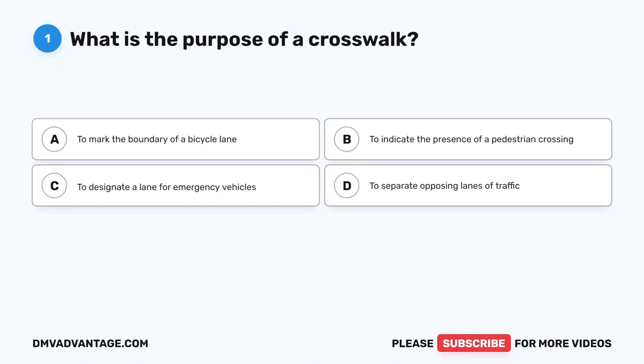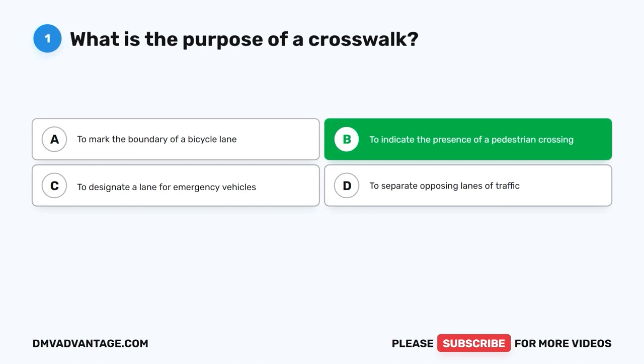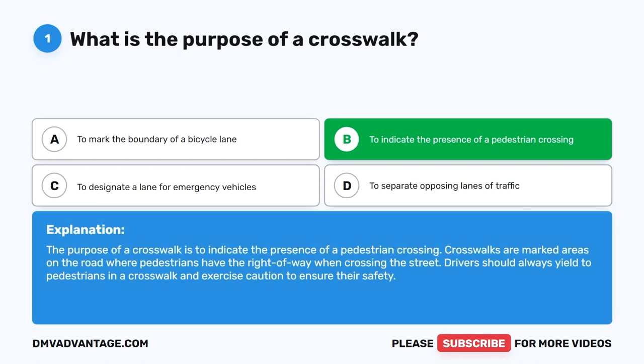Question 1. What is the purpose of a crosswalk? A. To mark the boundary of a bicycle lane. B. To indicate the presence of a pedestrian crossing. C. To designate a lane for emergency vehicles. D. To separate opposing lanes of traffic. The correct answer is B. The purpose of a crosswalk is to indicate the presence of a pedestrian crossing. Crosswalks are marked areas on the road where pedestrians have the right of way when crossing the street. Drivers should always yield to pedestrians in a crosswalk and exercise caution to ensure their safety.